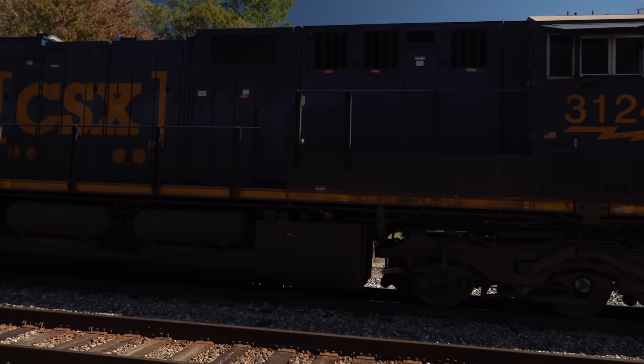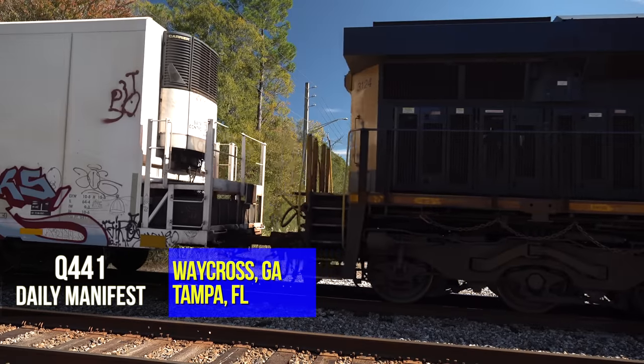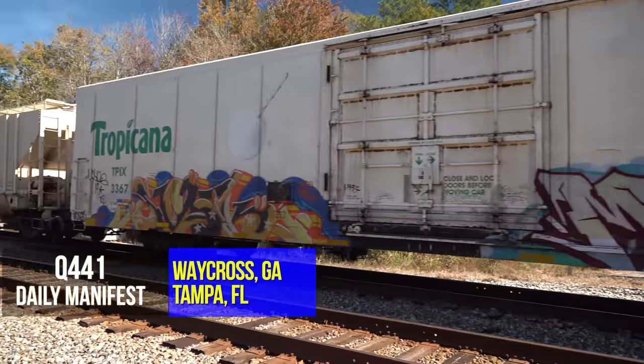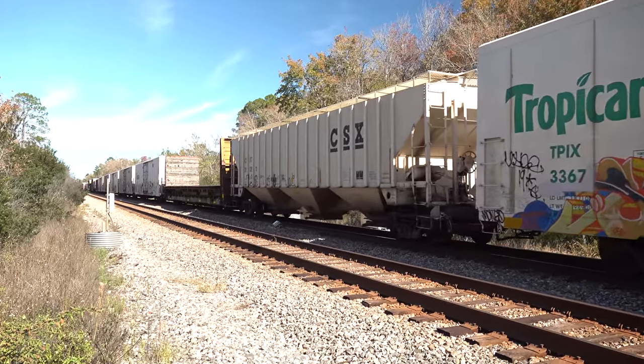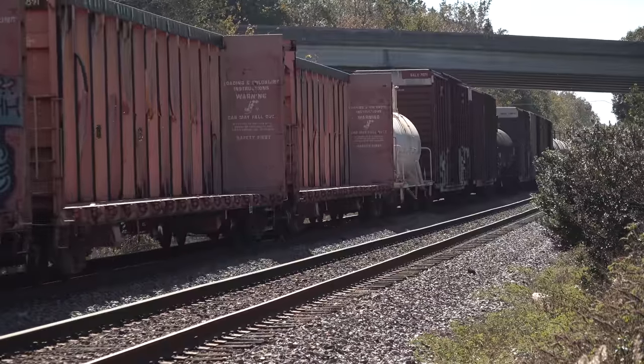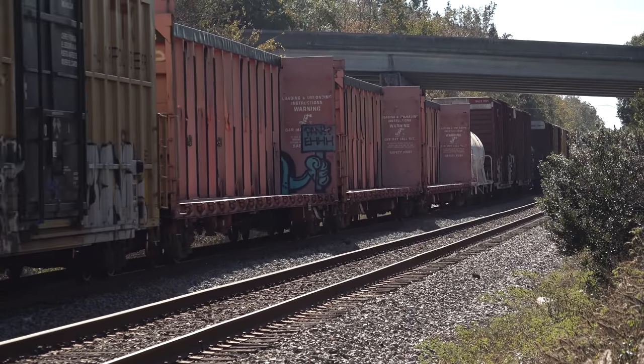'Up and clear, 3124.' Q441 is better than 13,000 feet today. Normally an evening job from Waycross to Tampa, he's running in daylight today. '441 is clear, this is the Highland. Back to you, 3124.'